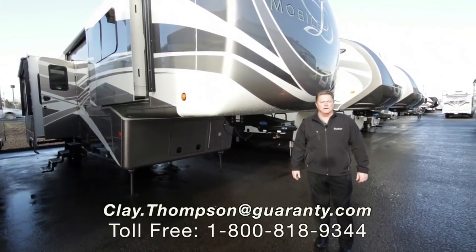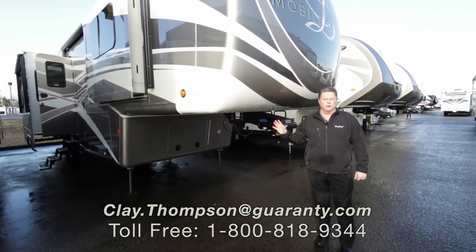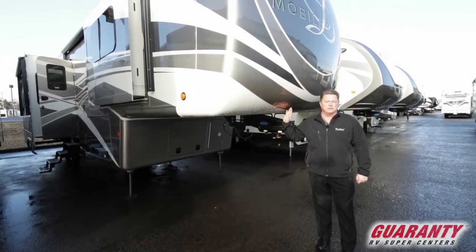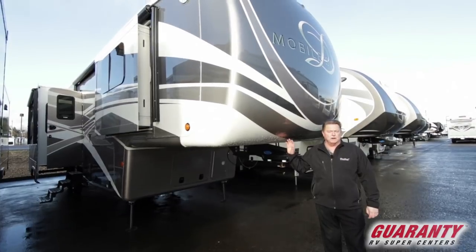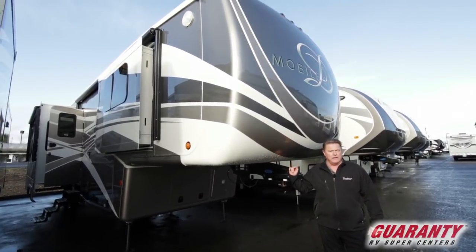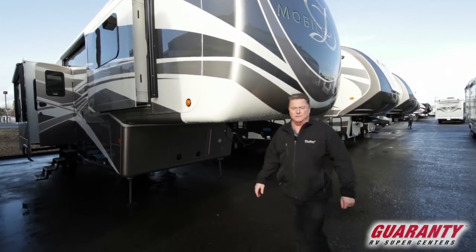Good morning, Clay Thompson here at Guaranty RV Center. Today I'm going to show you a very fresh 2018 DRV Mobile Suites 36 RSS B3. Come on inside, let me show you the goodies.